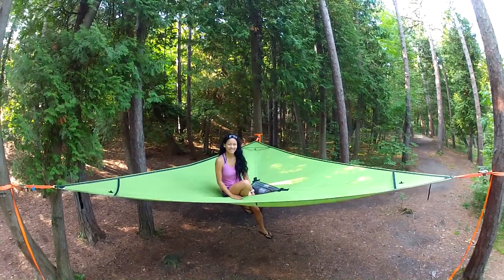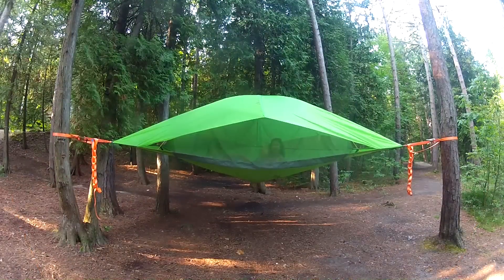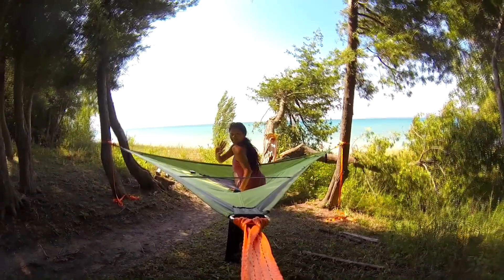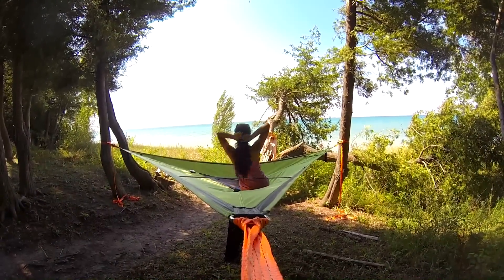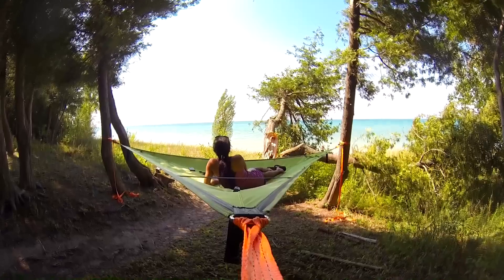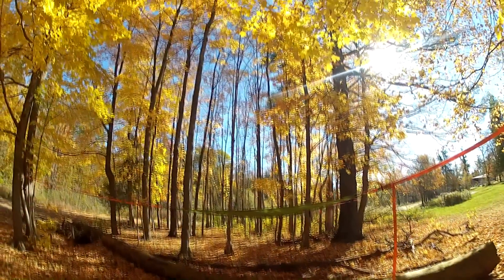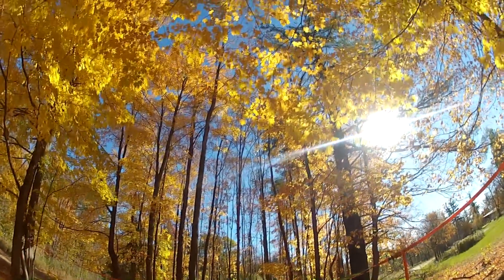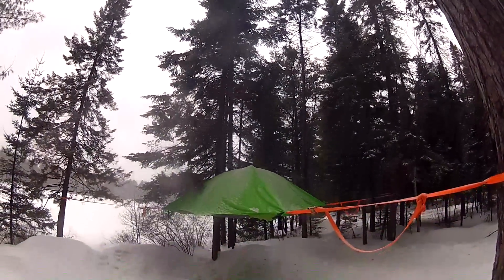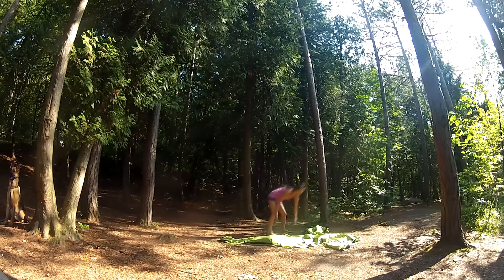Hi, this is Diana for Get Out There Magazine and this is a review for the Tentsile Vista Tree Tent. If you enjoy camping or spending endless hours in the great outdoors like I do, then you'll want to check out the Tentsile Vista Tent. The UK company makes a variety of suspended shelters that are pretty much a cross between tents and hammocks, but most definitely not your average camping shelter. After testing this tent out through all four seasons, I've compiled a list of 10 things you'll love about the Tentsile Vista Tent.